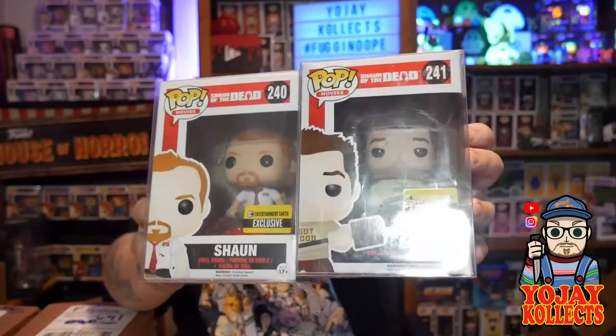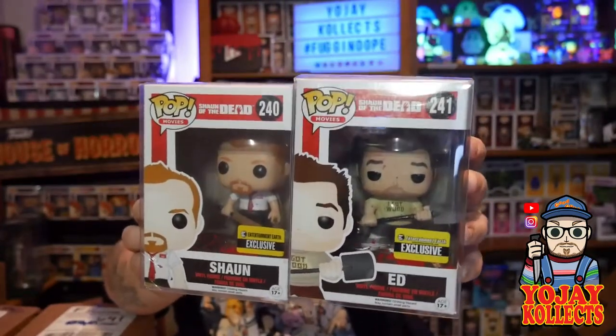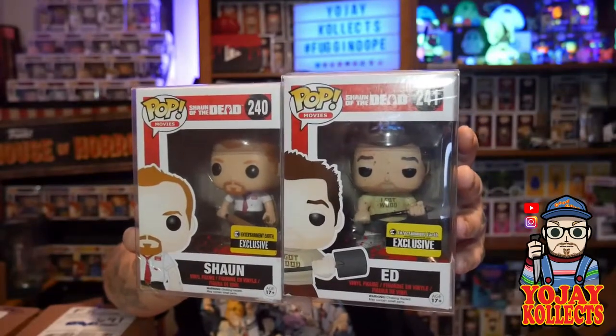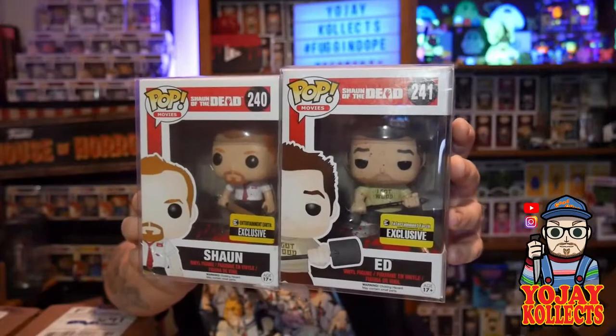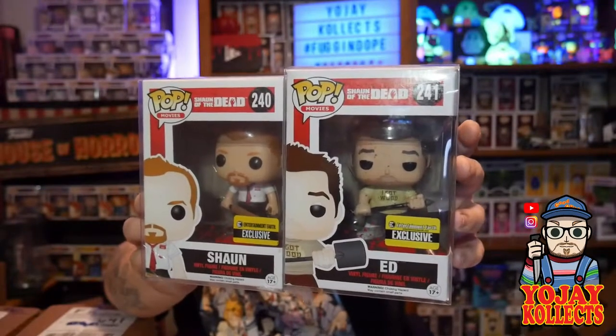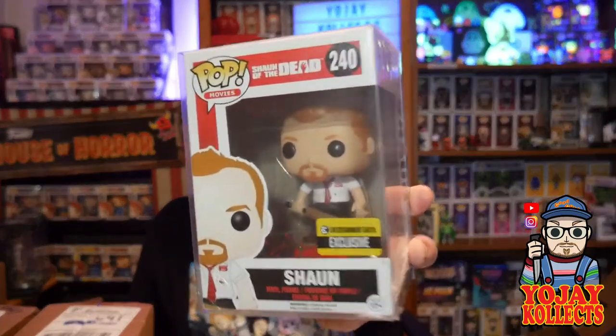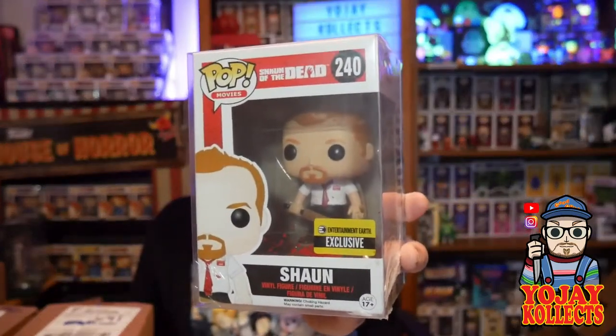I've got both Entertainment Earth exclusives now — Ed and Shaun from Shaun of the Dead. A very funny movie. If you're a fan of horror and comedy, go check out Shaun of the Dead and all of the other movies that Simon Pegg has done. I was a little late to the Pop Drop and was surprised to see this was still up there for a very good price. I'm still looking for the Zombie Ed and the two common variants of these Funko Pops.